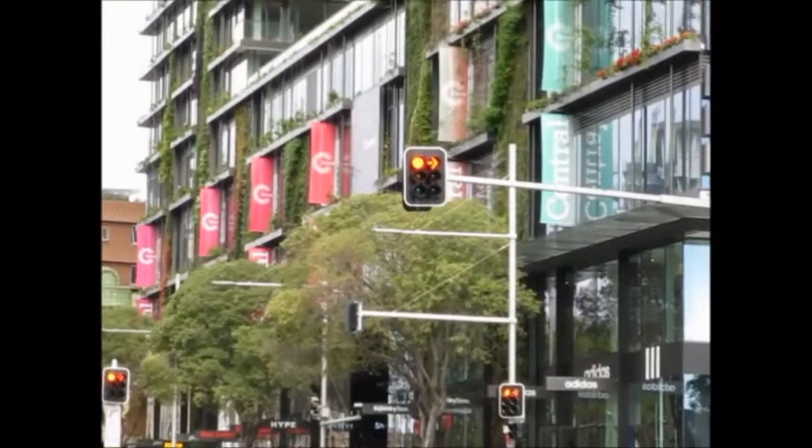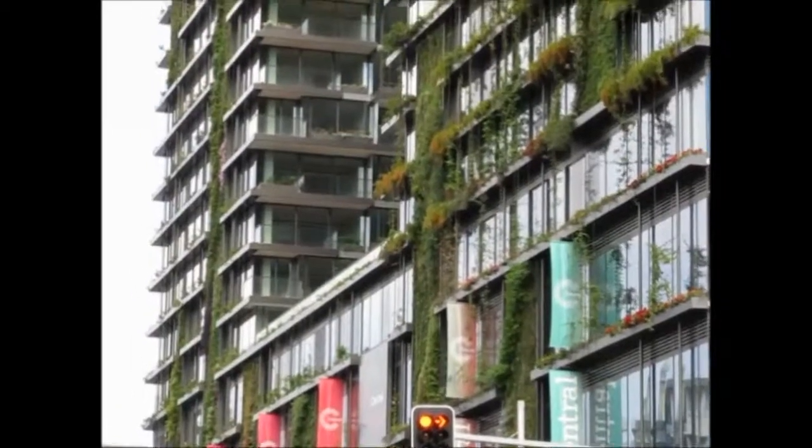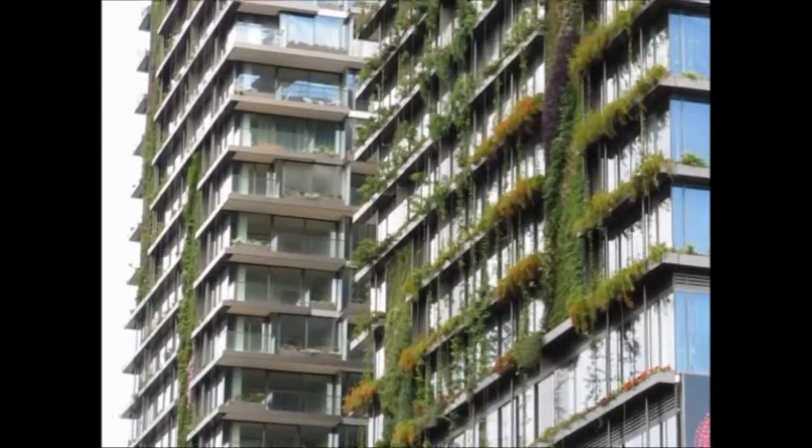But besides these technical aspects, the visual amenity from the street and inside the building is considerable, and contributes to the City of Sydney's 2030 Greening Sydney vision.